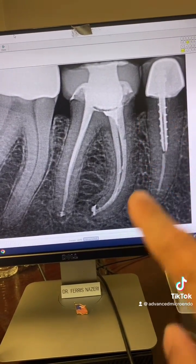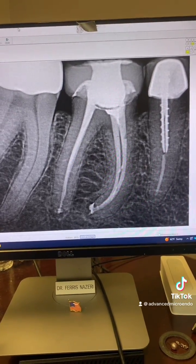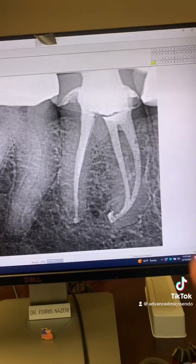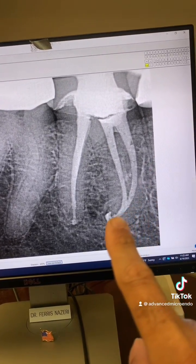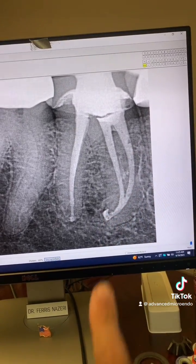And as you can see, look at that beautiful curvature there. Everything went beautifully. Let me show you a different angulation — here's another angulation. You can see that beautiful anatomy and curvature there.